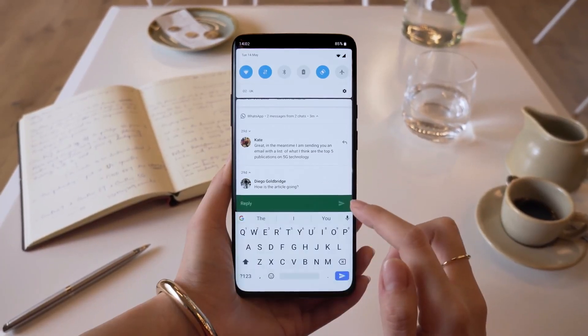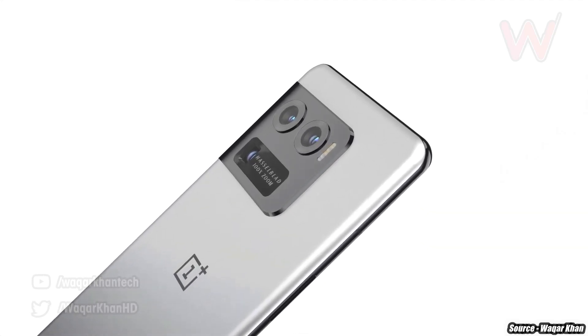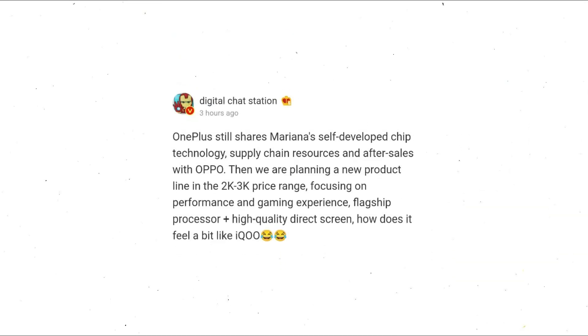The exciting and shocking news is that all of this is about to change, because we have confirmation from many leakers from China about a Pro Plus OnePlus flagship. Digital Chat Station says OnePlus will be using Oppo's resources like its ISP, which is the Mari Silicon X.